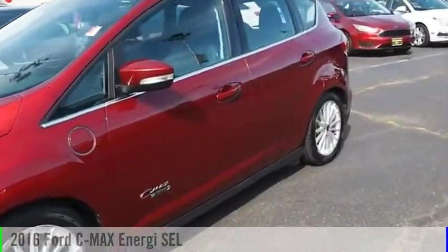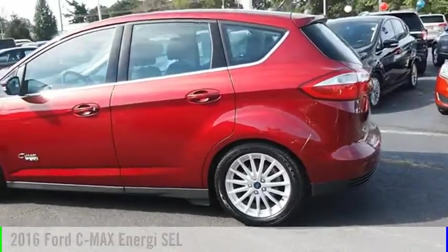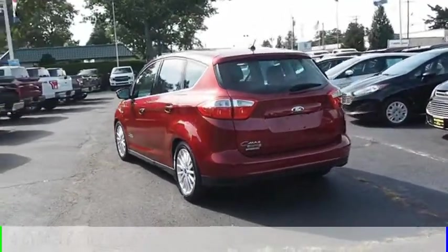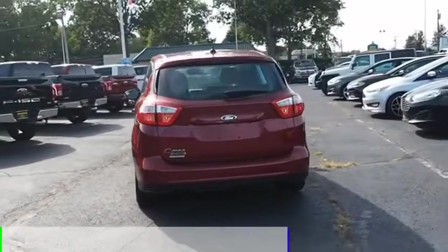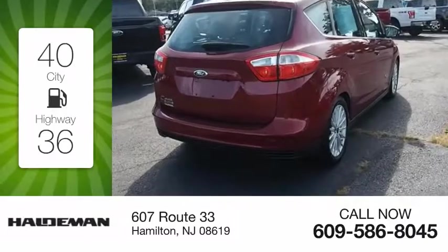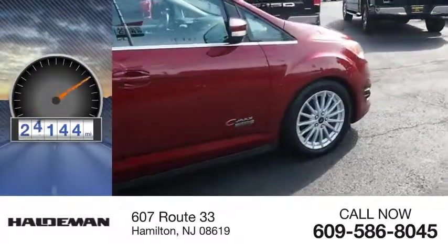We are pleased to show you the 2016 C-Max Energy. This vehicle is powered by a 4-cylinder 2.0-liter engine and comes with a continuously variable transmission. Great fuel efficiency saves you money by requiring fewer trips to the gas station. This vehicle has less than 25,000 miles.